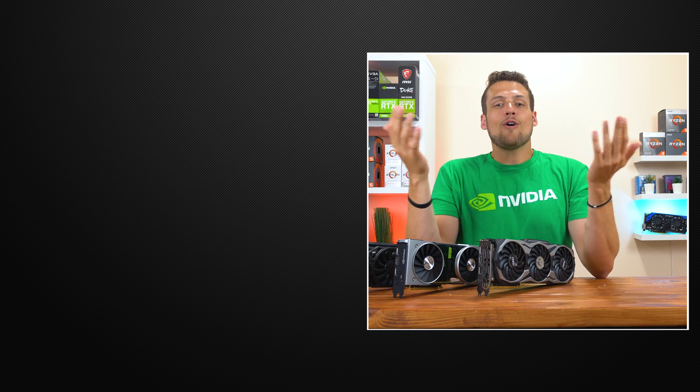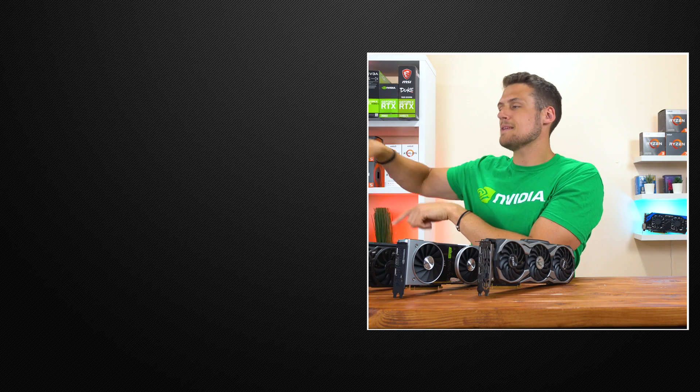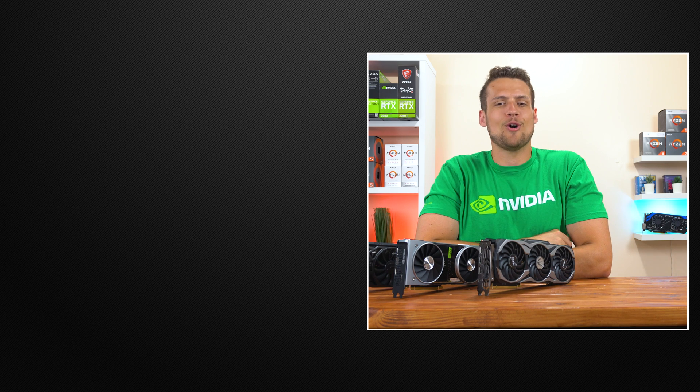Anyways, that's gonna wrap up this video. Hopefully this was helpful to some of you thinking about buying one of these higher-end graphics cards — please let me know down in the comments section. Feel free to head on over to one of these two videos if you haven't seen them yet, and definitely hit that subscribe button because coming up next we're checking out a very good budget gaming monitor. You don't want to miss that video.